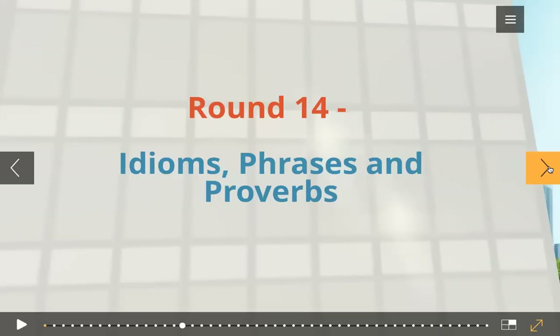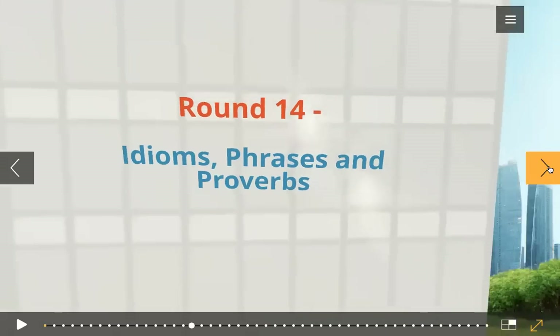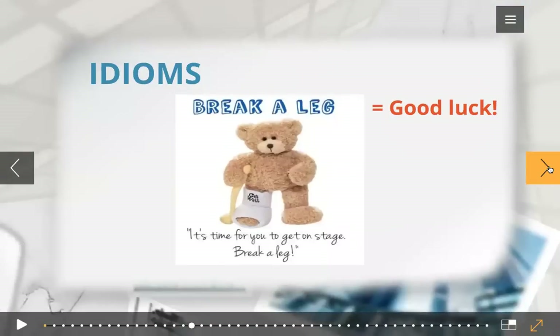Now let's go to round number 14: idioms, phrases, and proverbs. We have three things here in this round. Let's first see what idioms are. An idiom is a group of words whose meaning cannot be understood based on the individual words.